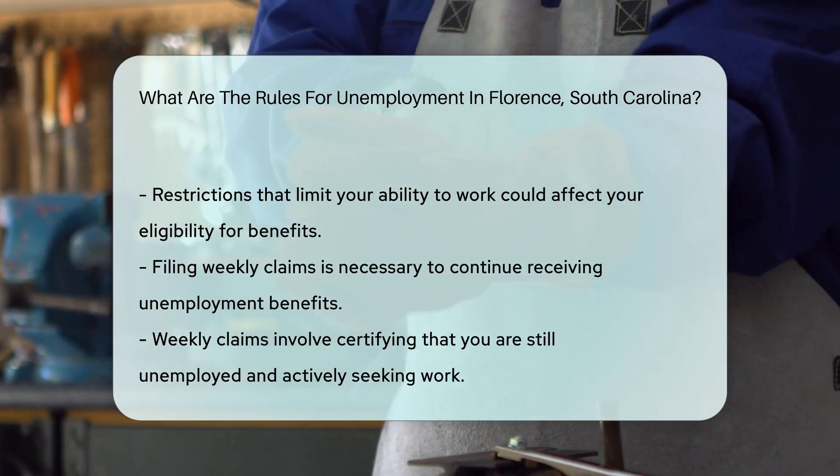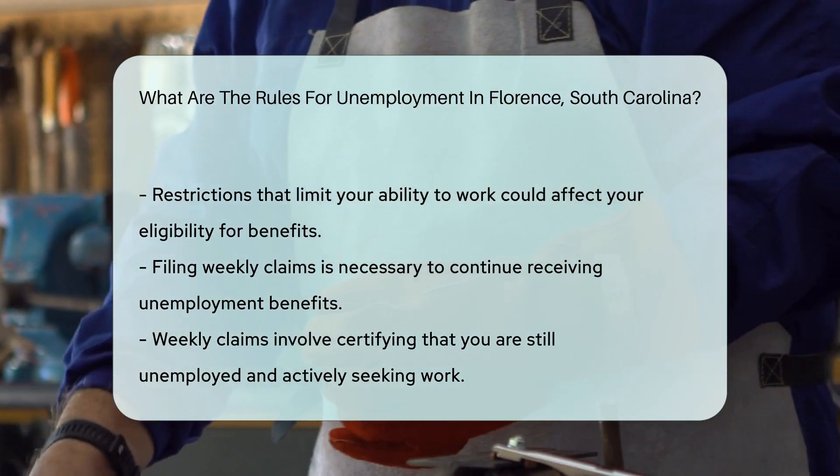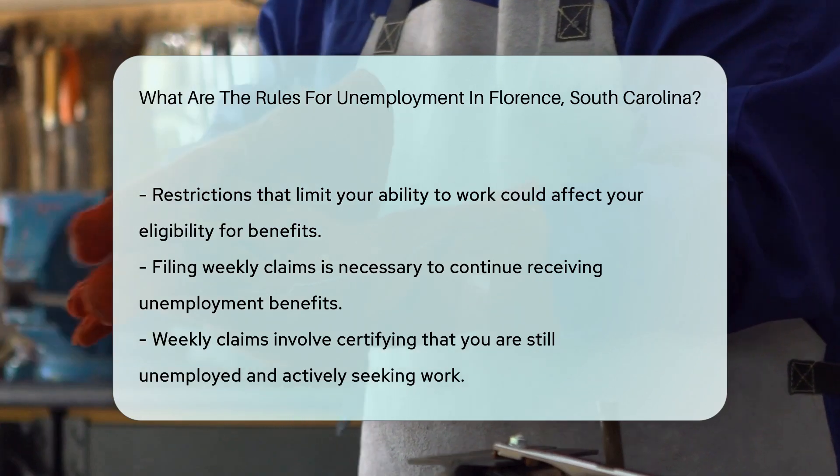And lastly, you must file weekly claims to continue receiving benefits. This involves certifying that you are still unemployed and actively seeking work.